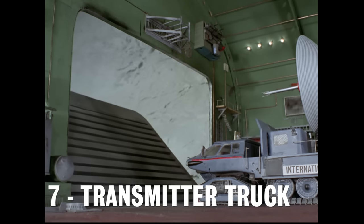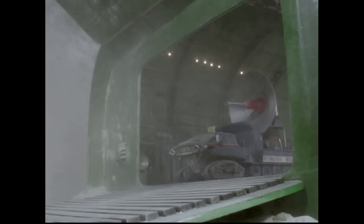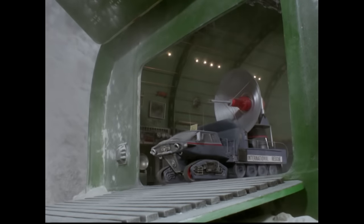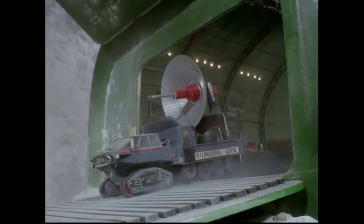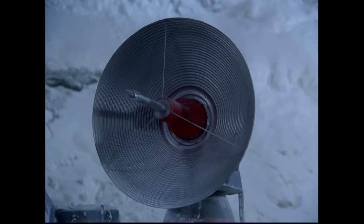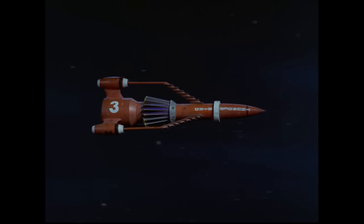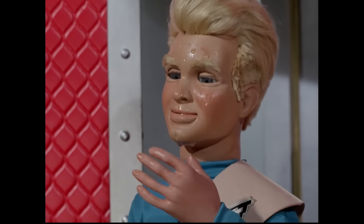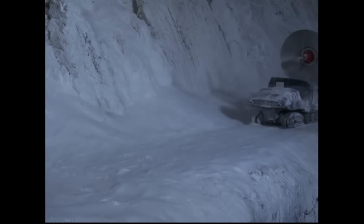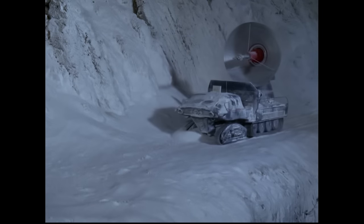Number 7: The Transmitter Truck. This vehicle appeared in the episode Sun Probe in the freezing wastes of Mount Arkin. It is essentially a giant satellite dish attached to a commercially available tractor body. Adapted by Brains, the satellite dish is capable of transmitting a fantastically powerful signal beam. This proved invaluable during the rescue of the Sun Probe rocket, when Thunderbird 3's retros failed and had to be switched off by remote using the Transmitter Truck. Capable of withstanding extreme cold and remote locations, the Transmitter Truck proved to be a formidable vehicle.